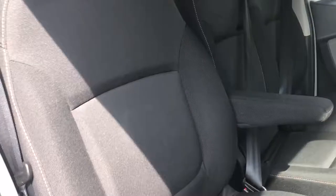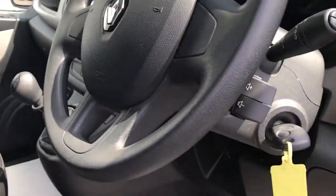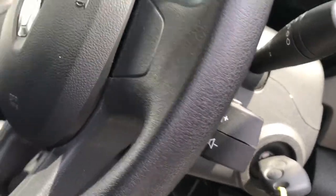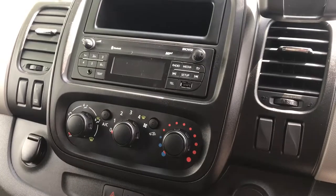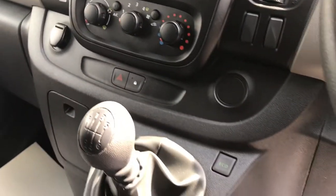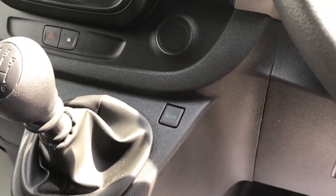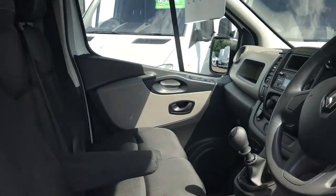In the cab you've got three seats. The driver's seat has got an armrest. You've got stereo controls for the volume. The middle console is for the air con and also the stereo, which has got Bluetooth for your phone. Six-speed manual and an economy button to give you better fuel efficiency.